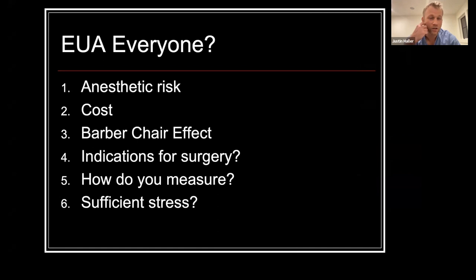This leads to the question: should we be doing an examination under anesthesia for everybody? The answer is probably not. There are certain anesthetic and cost risks for patients who go to the OR for an EUA. There's also this 'barber chair effect' — if you're going to be in the chair, you're going to get a haircut — or translated to pelvic fractures, if you're in the operating room, the chance that you'll get a surgery likely goes up.